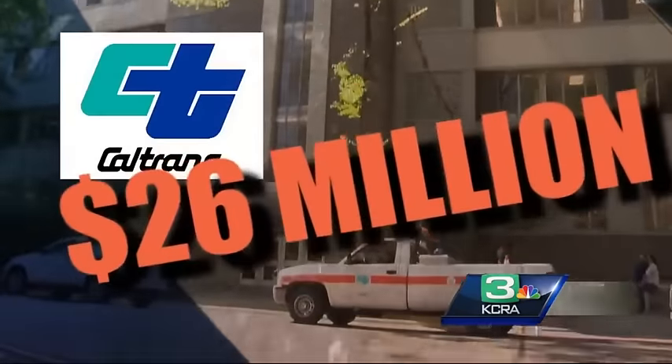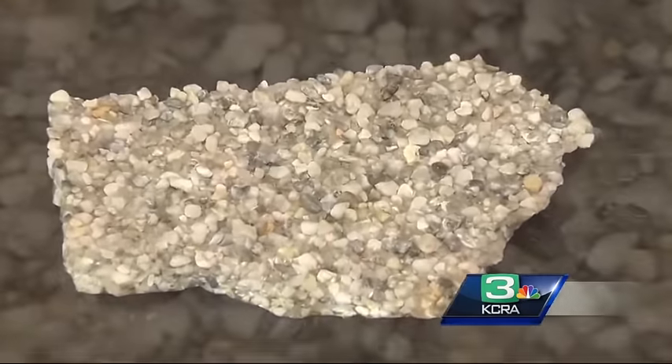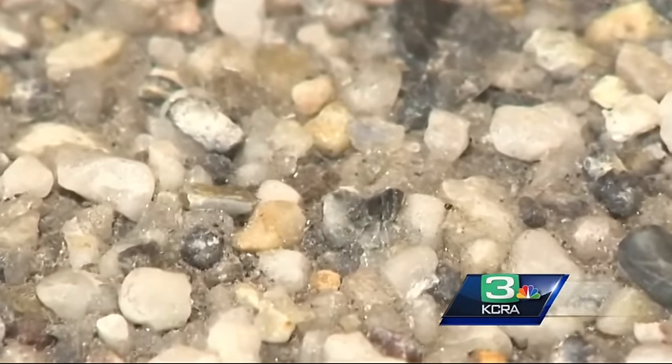Caltrans spent $26 million to put a layer of material down on the bridge. It is made up of resin, sand, and bits of gravel. The multi-layered system is less than half an inch thick.